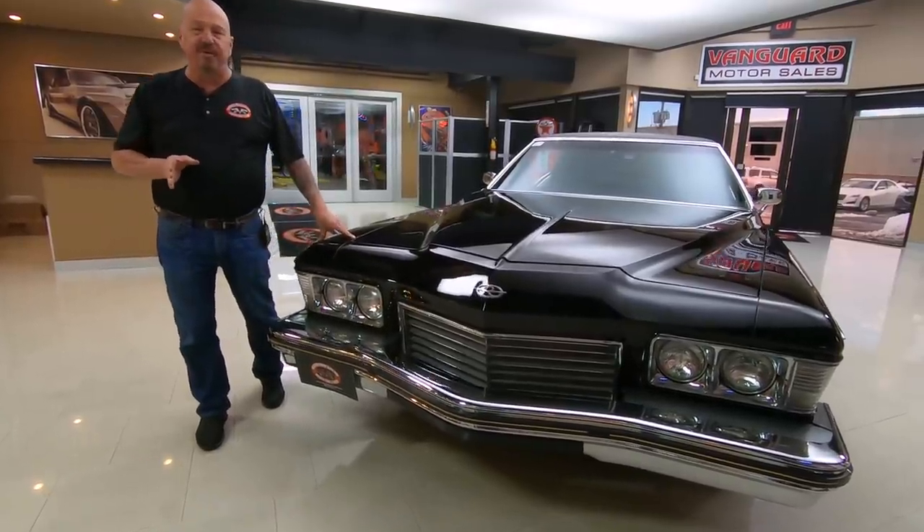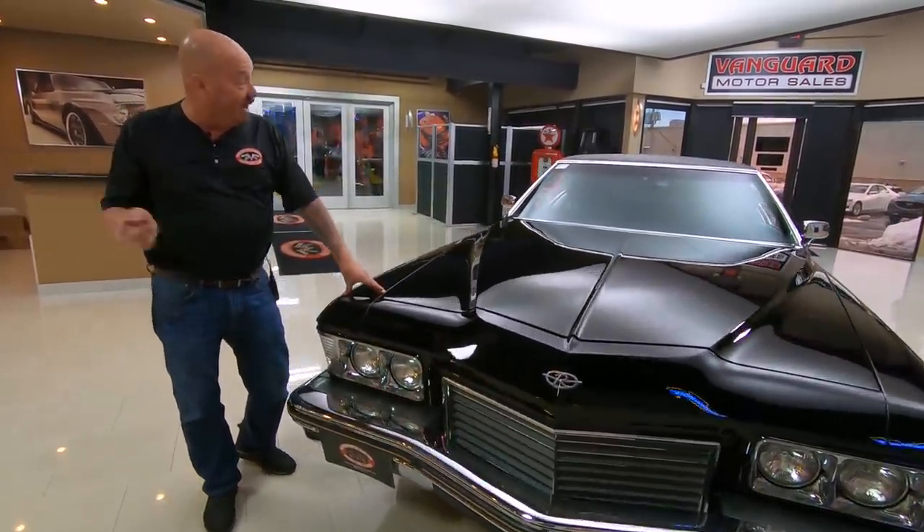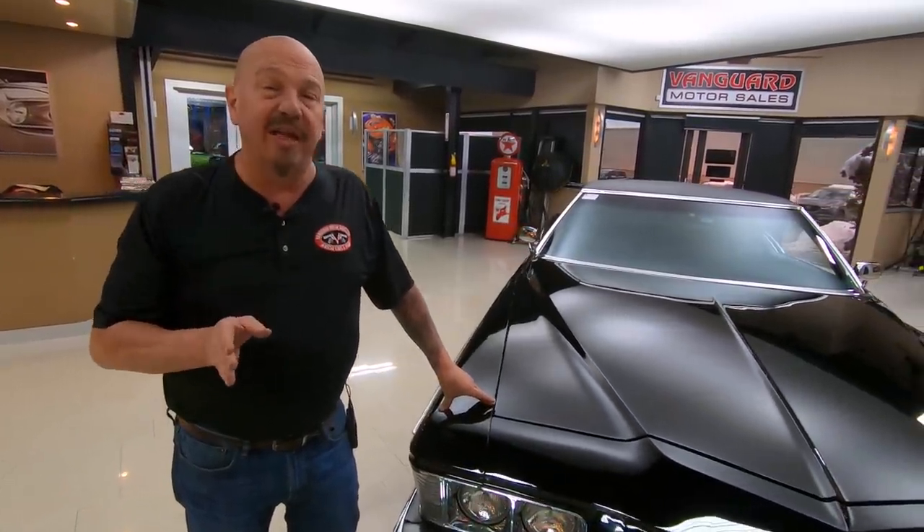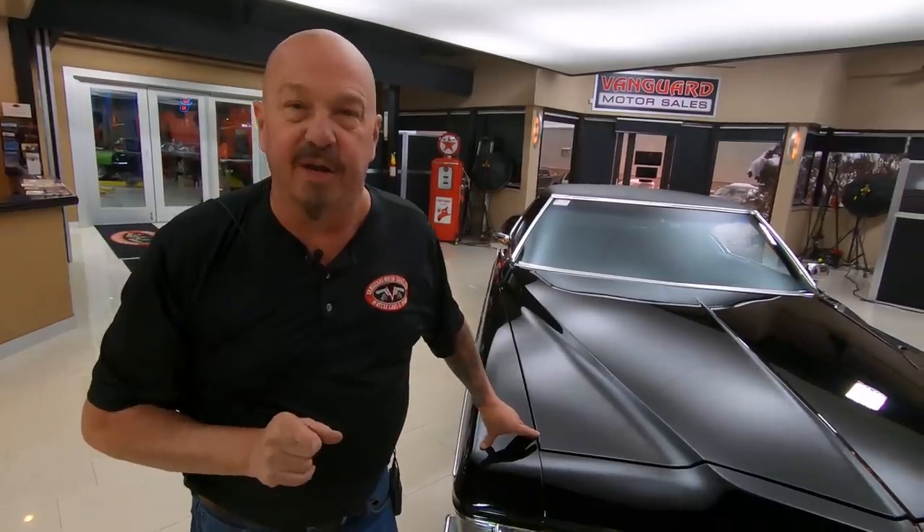I've been in the business for about 35 years, and I'll tell you what, this has always been one of my favorites. So I'm using all that experience every day to help you pick out your dream car.